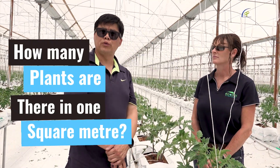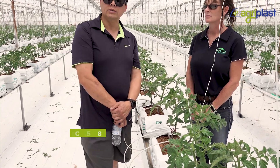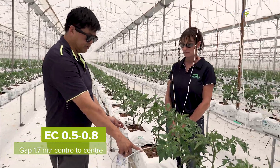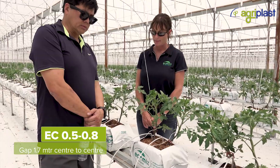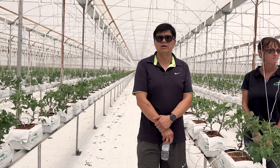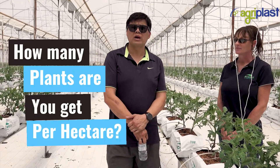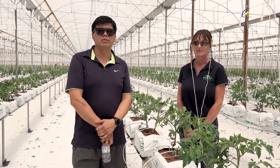There are about 2.3 plants or heads per square metre, and the gap between each bag is around 1.7 metres from centre to centre. That gives approximately 22,000 plants — 2.3 plants per metre across the hothouse.